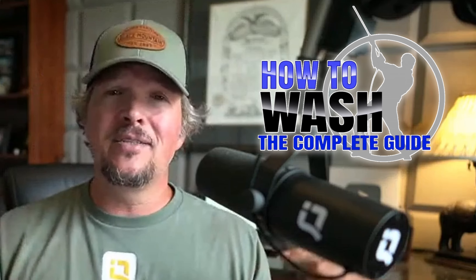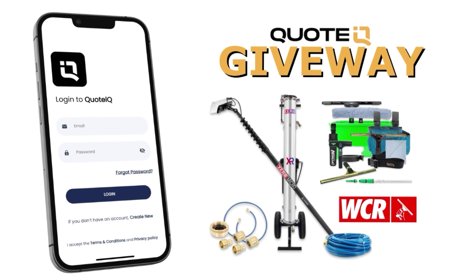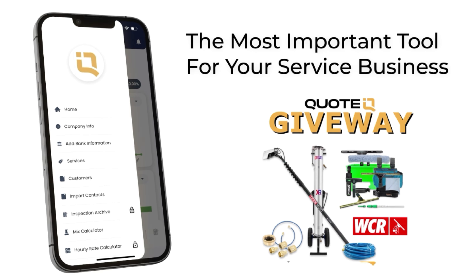That is it for today's video. I hope it was beneficial and I hope it answered the original question. Don't forget to check out How to Wash — there's a link down below. Also, go check out Quote IQ. We are actually giving away a window cleaning business starter kit. We've teamed up with the WCR, so check that out — that is in two weeks from today. Thanks for watching and we'll talk later.